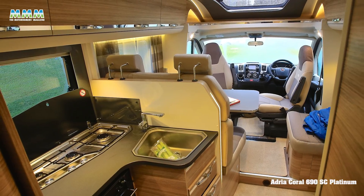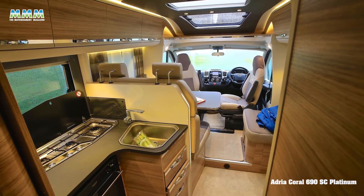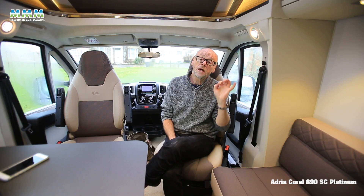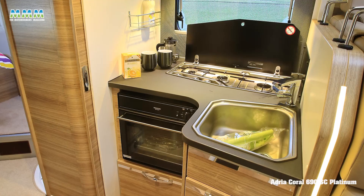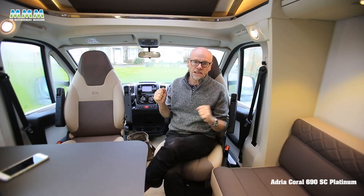Moving rearward, there's an L-shaped kitchen, which is what you'd expect. Highlights include a very large fridge — not a completely separate fridge-freezer, but a large fridge. You've also got a three-in-line hob, which is great because you can reach all the pans. There's an oven as well, nicely arranged at low level so it's easy to access.